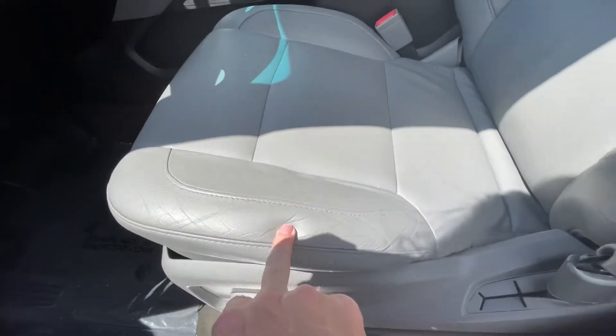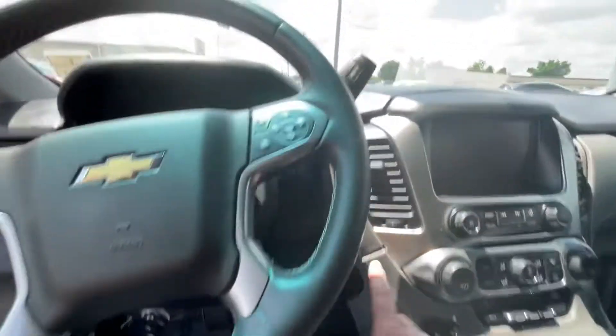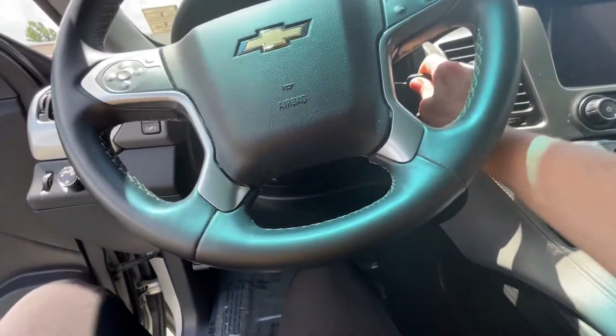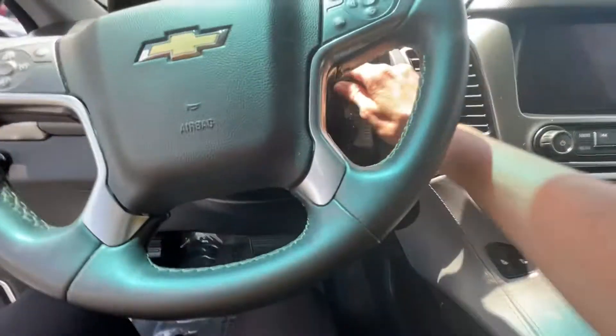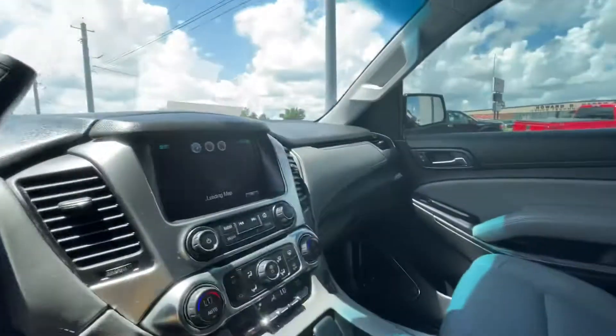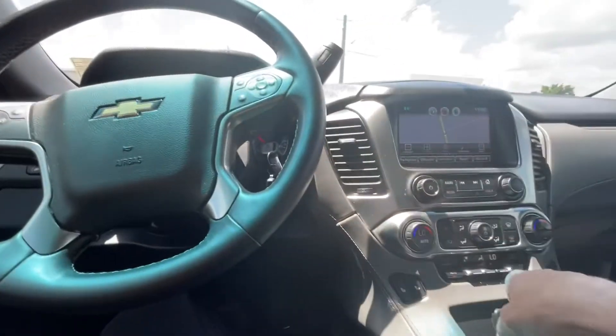That seat is beautiful — no issues here. I love how these drive. They're very quiet and even though they're big enough to tow like a truck, they drive like a car — very smooth. I had the fan running for a second, we'll turn that off.